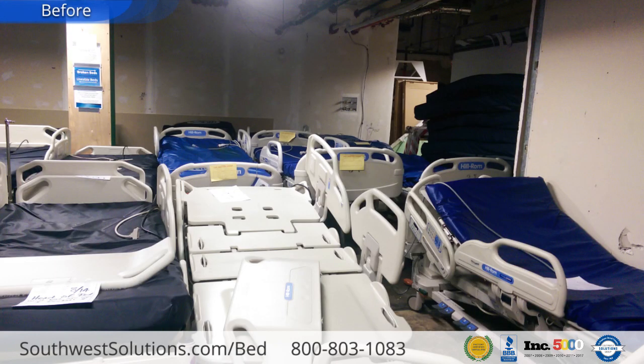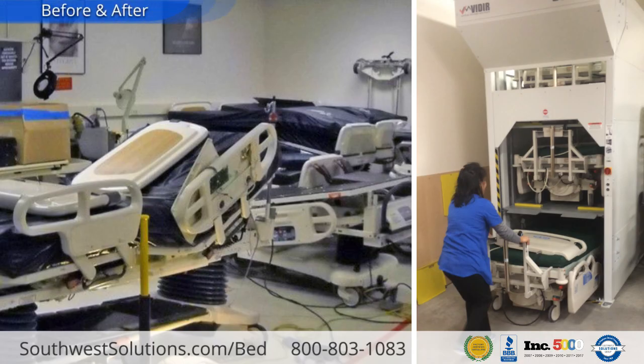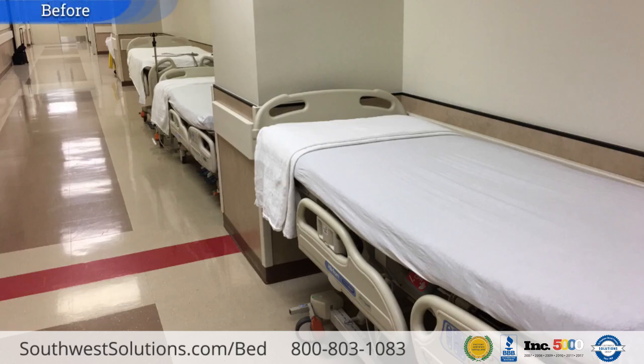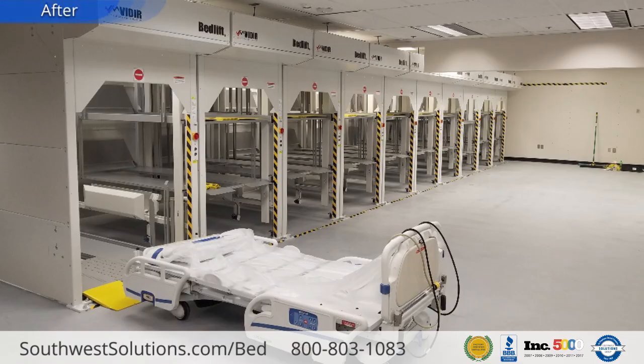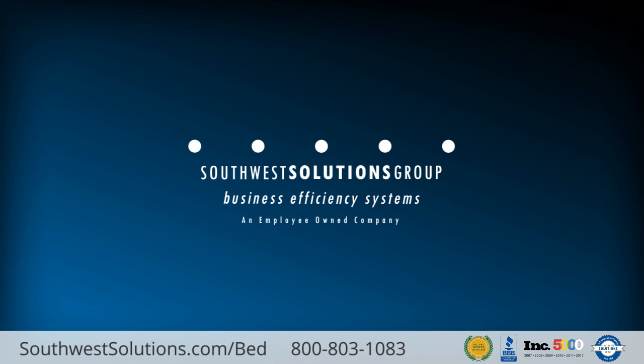For more information on bed stackers, call us at 1-800-803-1083 to speak with a healthcare specialist or visit us on the web at www.southwestsolutions.com.